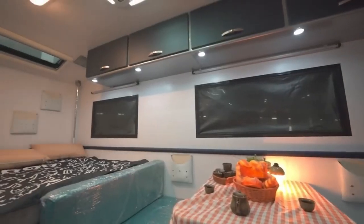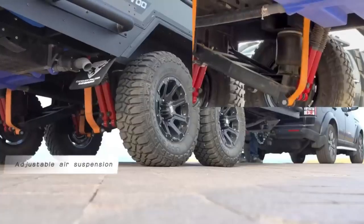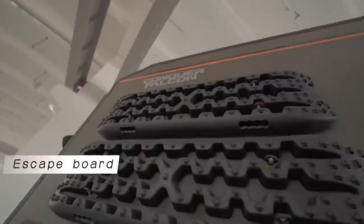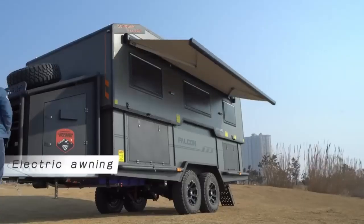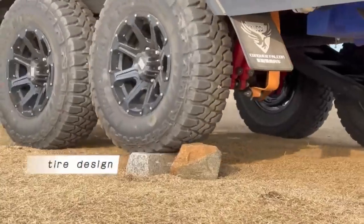Equipped with all the essentials for a comfortable stay — including a solar panel, water tank, heater, air conditioner, TV, stereo, and fridge — the Expedition 700 has everything you need to enjoy your off-road escapades to the fullest. You can also customize your trailer with optional extras like a bike rack, kayak holder, barbecue, or tent, making it truly tailored to your adventure needs.